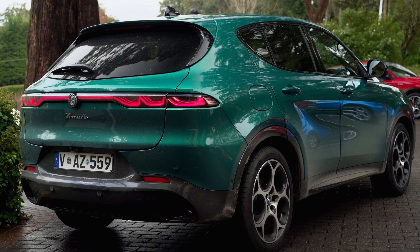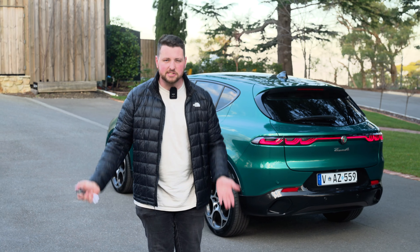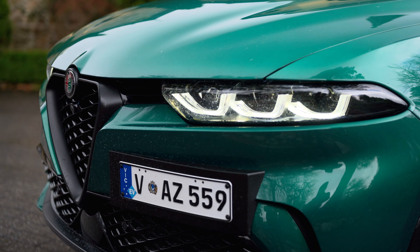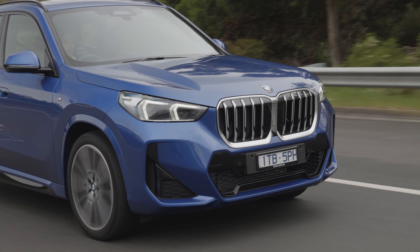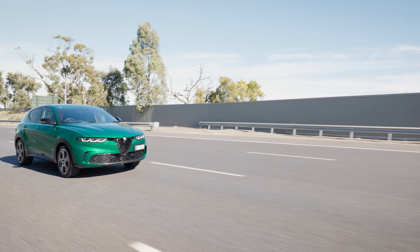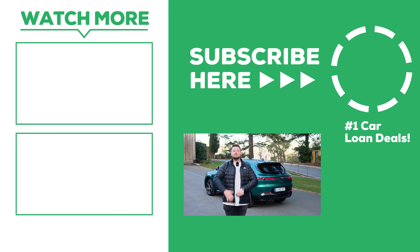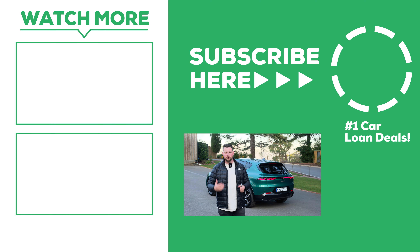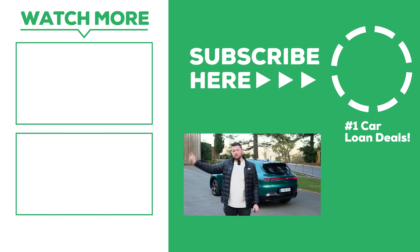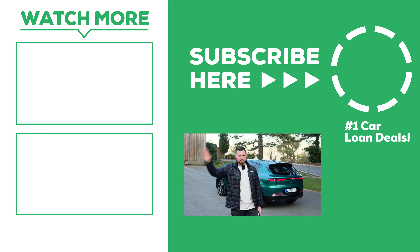Not too bad. Final thoughts on the Alfa Romeo Tonale — I really, really like this thing. In fact, I would go so far as to say this could be considered almost class-leading at its price point. Being $10,000 cheaper spec for spec with a BMW X1, which admittedly does feel more luxurious, is very impressive. When you combine that with the mild hybrid powertrain, which is more hybrid than mild, I think this thing is an absolute winner. Let me know what you guys think down in the comments. Subscribe to the channel if you are new. Click over there for our BMW X1 review. And over there is financing — if you need the best financing, you know what to do. Ciao for now.